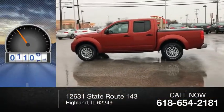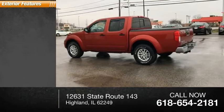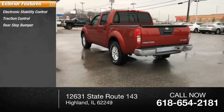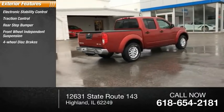This vehicle has less than 70,000 miles. Here are some of this vehicle's great options: electronic stability control, traction control, rear step bumper, front wheel independent suspension, four-wheel disc brakes, and speed control.